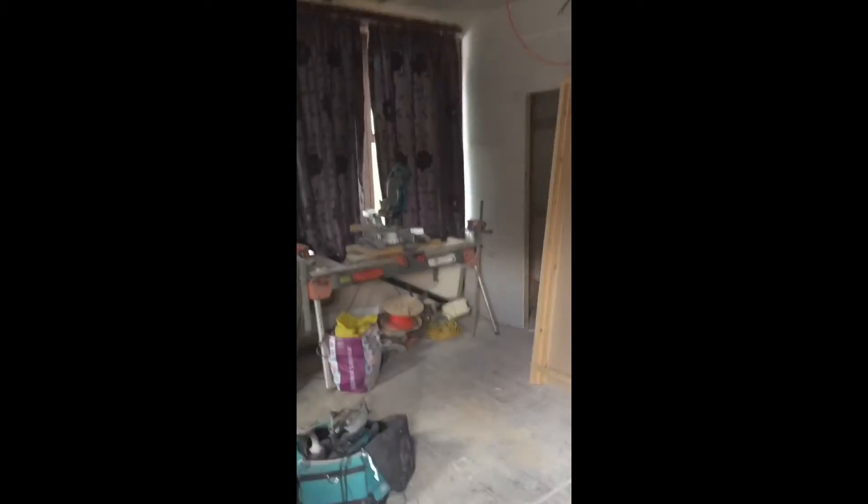Coming into the property, we've got bedroom number one with a nice bay window there — it's covered up at the moment — and you can see where the ensuite is going to be added. We are currently adding electrics and plumbing into each of the different rooms. I'm not going to take you down to the basement because there's not a lot of light down there, but we have bedroom number two and that will have the ensuite in there — again dual windows, so a lot of natural light.